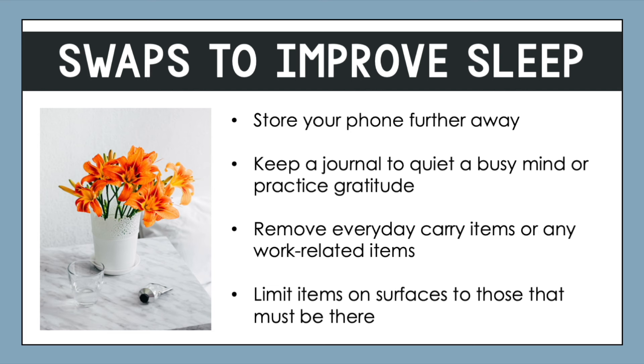Another important layer to this lesson is wanting to improve sleep. Hopefully you feel like you're getting enough or high-quality sleep, but unfortunately many of us do struggle with certain sleeping challenges. Fortunately, one of the best ways we can improve our sleep actually comes from some of the items we keep or move away from our bedside area.